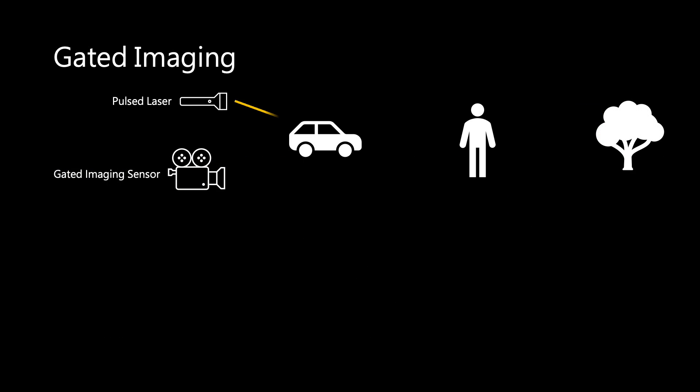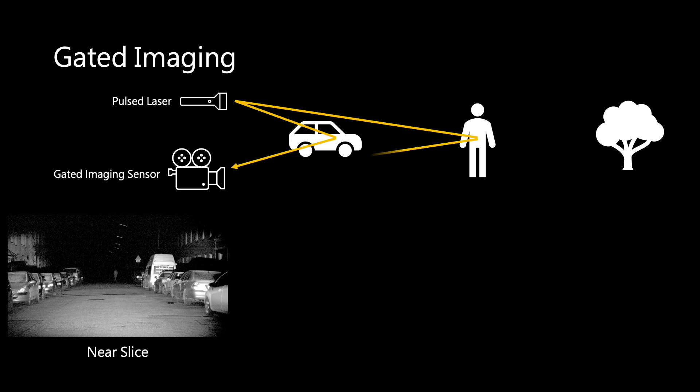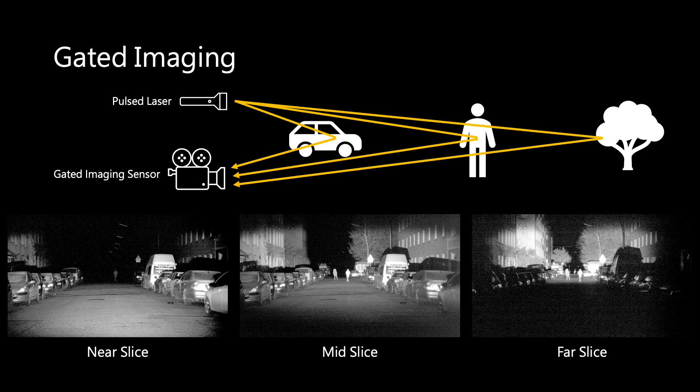Gated imagers are a new type of sensor that use active flash illumination to acquire high contrast images in both low light conditions and in adverse weather scenarios with heavy backscatter. These sensors only record illumination with a specific travel time, which provides depth cues that are naturally suited for 3D object detection.